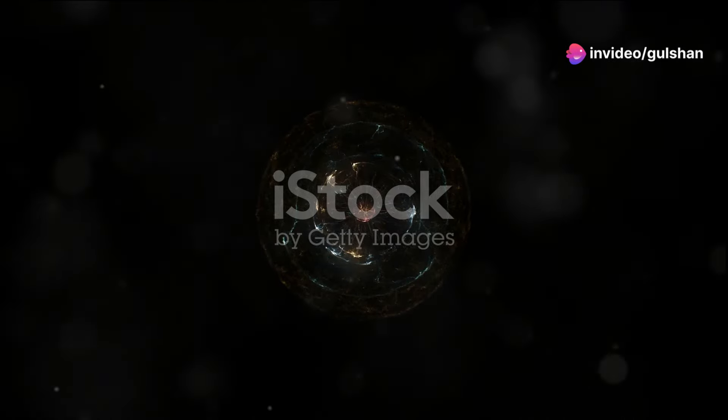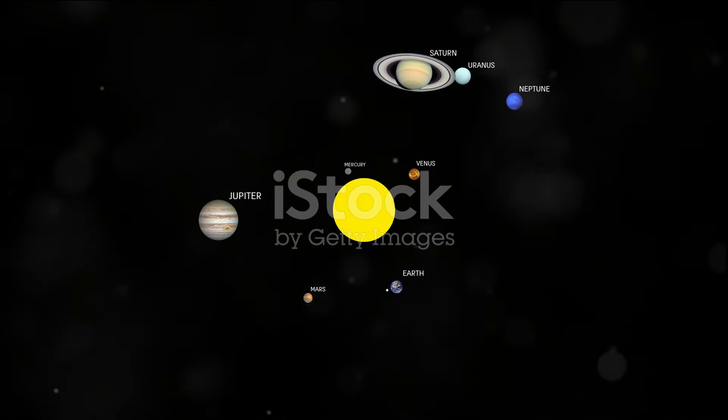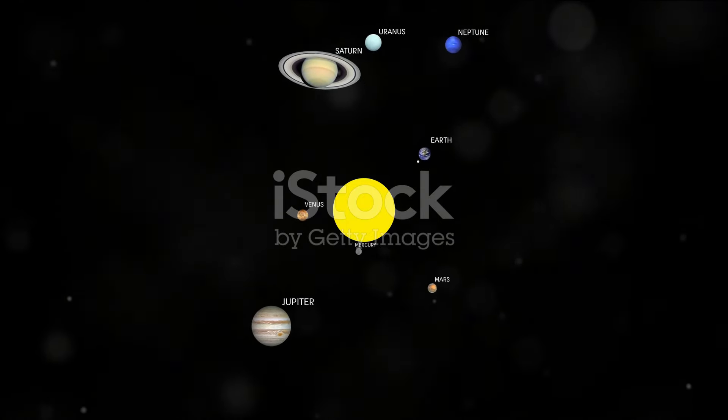Welcome to the introduction of our cosmic neighborhood. Our solar system is a fascinating place, filled with planets, moons, asteroids, and comets, all held together by the sun's gravity.